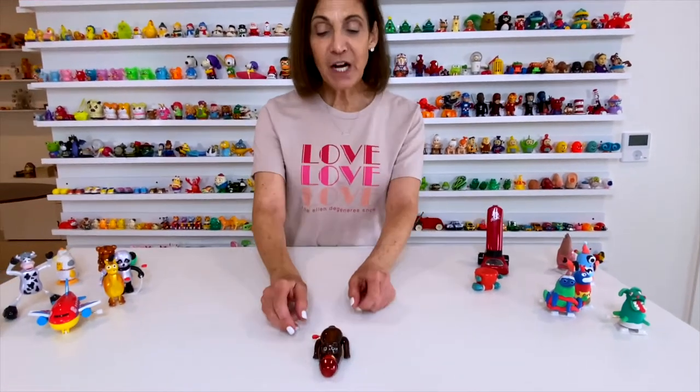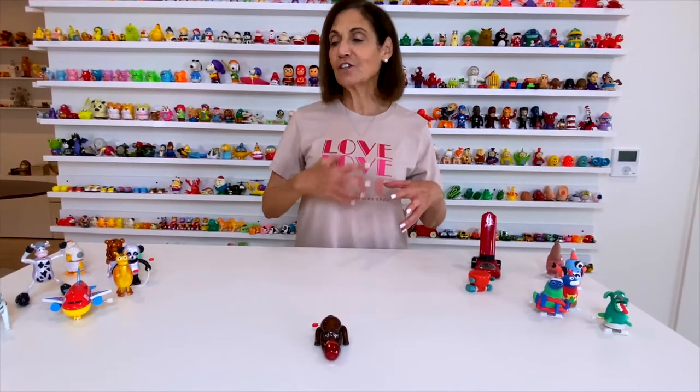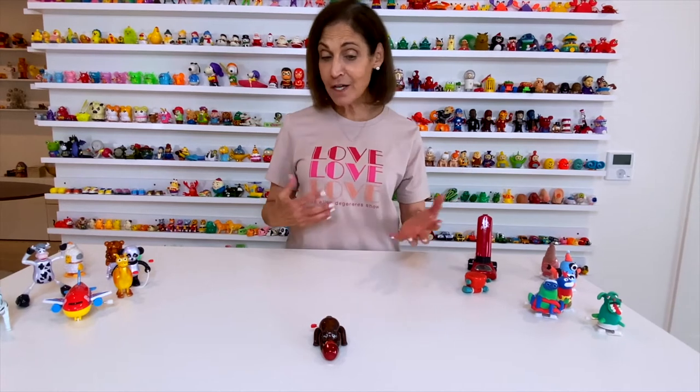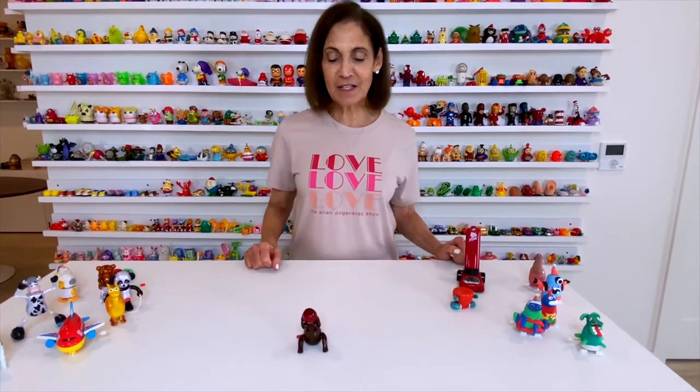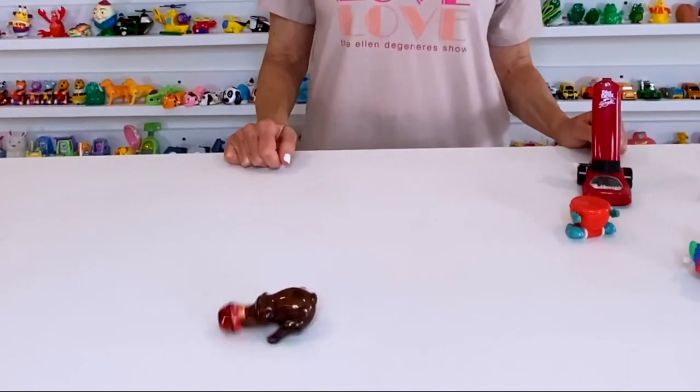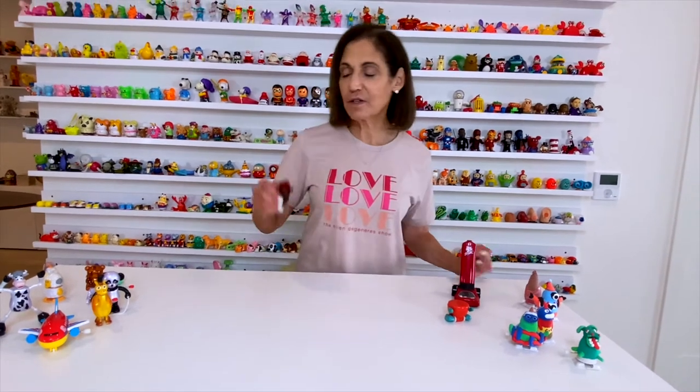This is a bear. Again, this one is also from Z Wind-Ups. They make really unique wind-up toys that aren't just your typical walking toys. The cool thing is, not only does he do that, but I can put him up on his legs. You get the idea — it's very cute.